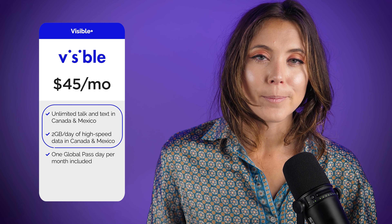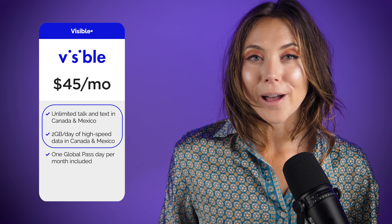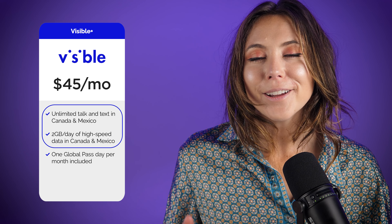The fourth bonus plan is from Visible Wireless. The Unlimited Plus plan is $45 a month. With this, you get full use of your phone in Canada and Mexico with 2 gigabytes of high-speed data each day while traveling — a newer perk from Visible Plus that's really appealing. If you're trying to save money and don't want to spend as much as the higher-tiered plans, Visible Plus is a great option, especially for visiting our neighbors to the north or south.